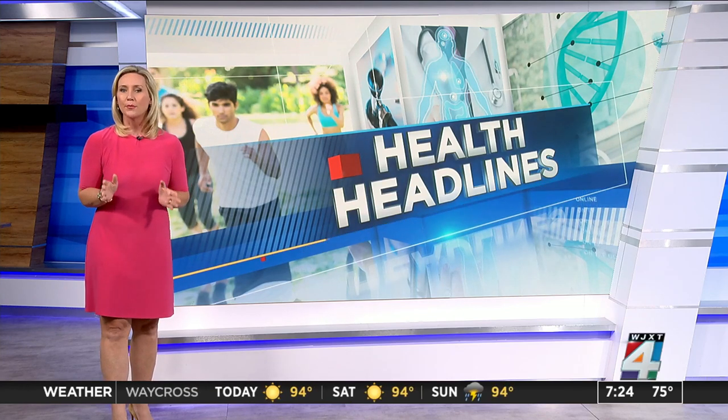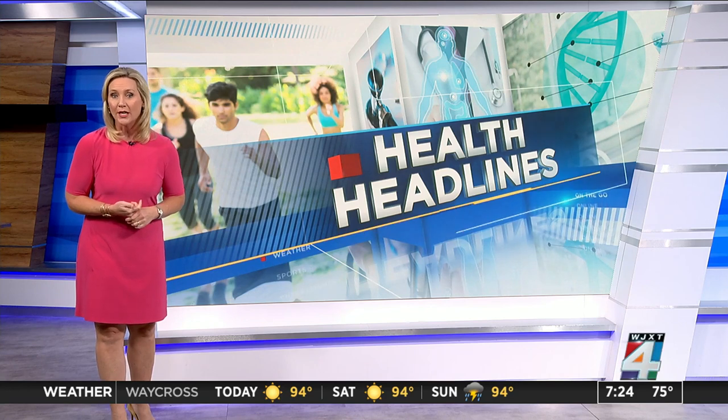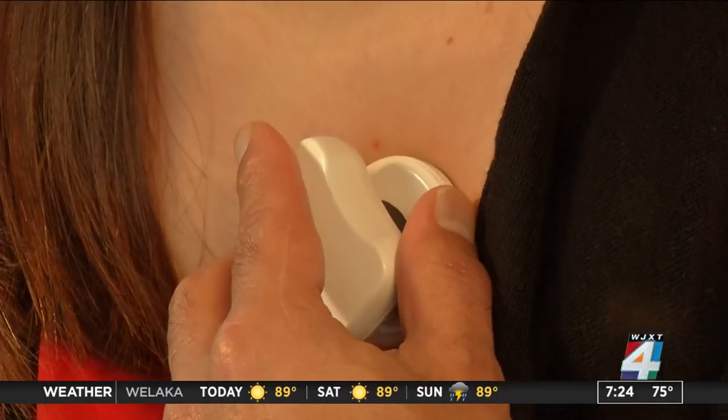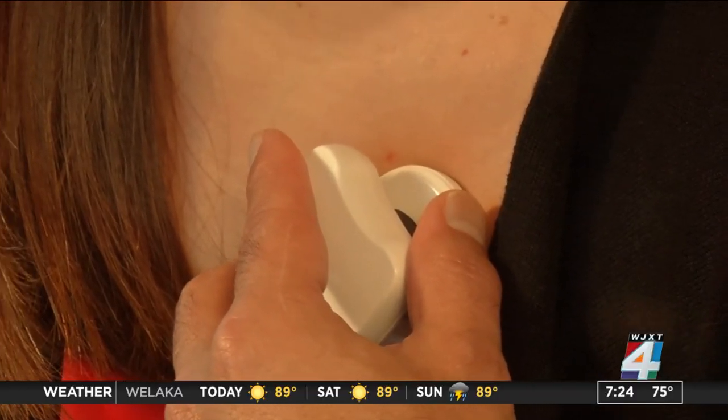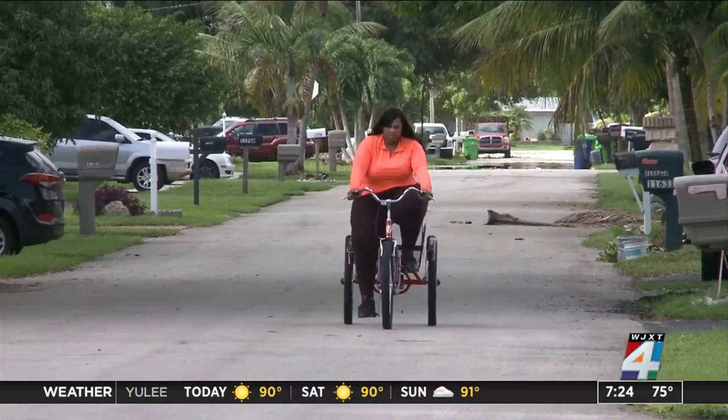Now, scientists are using something referred to as ex vivo, or beating donated human hearts, to test a new way of pinpointing the source of AFib. 2.7 million Americans live with atrial fibrillation, a condition that causes the heart to pump out of sync and blood to pool and clot. The most dangerous side effect of atrial fibrillation is stroke, because that clot can then travel to the brain.